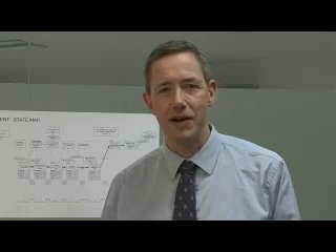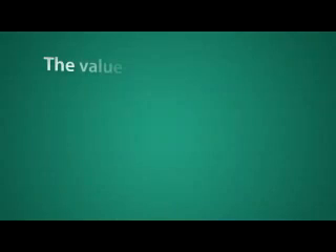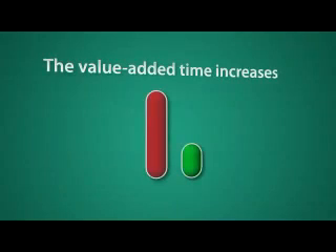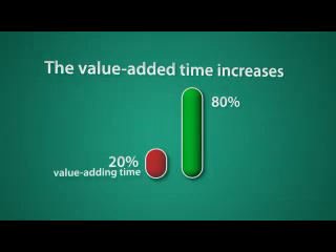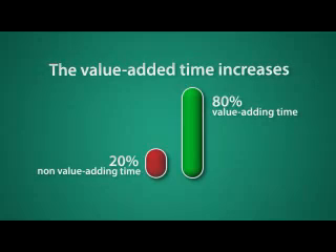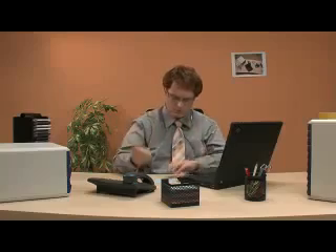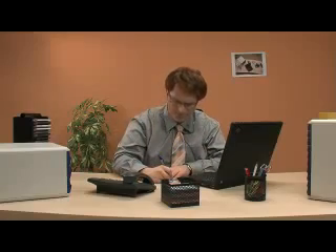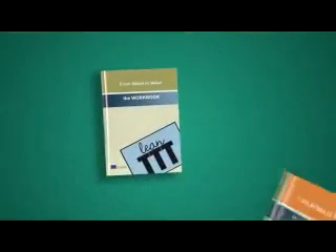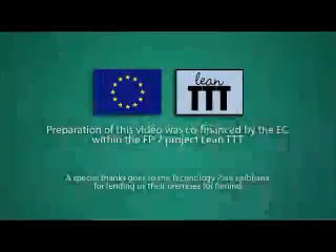It's high time for the Enterprise Europe Network to start thinking lean. By starting to think lean and by using some simple tools, you may be able to reverse the proportions of waste and value. Think of what that could mean to your results and satisfaction at work. Just pick up the LeanTTT learning package today and start practicing it. I can guarantee that you will notice the difference. It's that simple. Thank you.